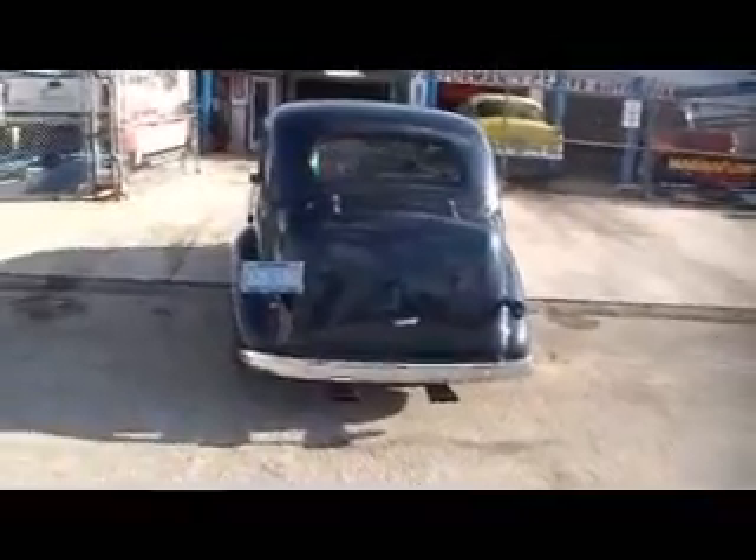It has an overdrive transmission, power brakes, and A.C. You can see the dual exhaust. Very nice car.